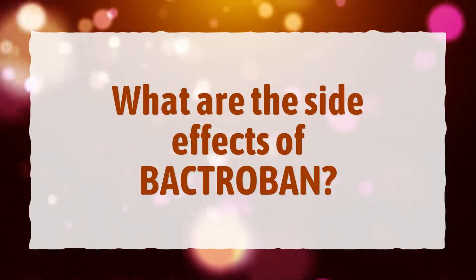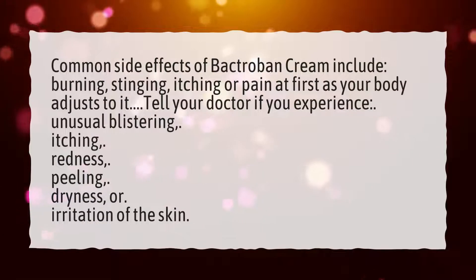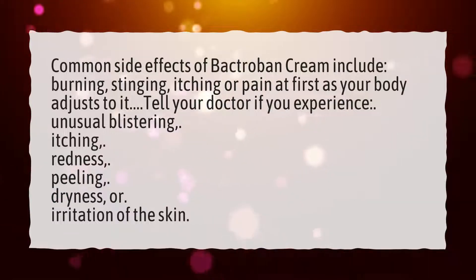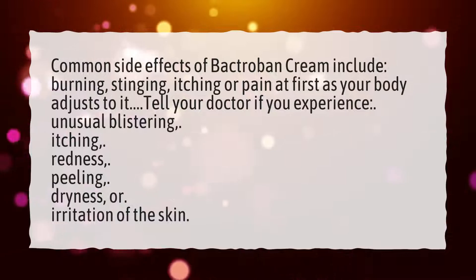What are the side effects of Bactribin? Common side effects of Bactribin cream include burning, stinging, itching, or pain at first as your body adjusts to it.